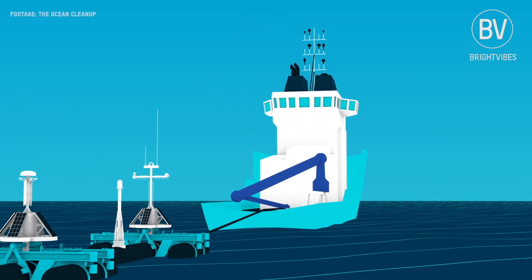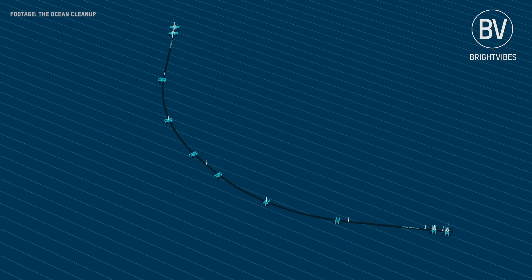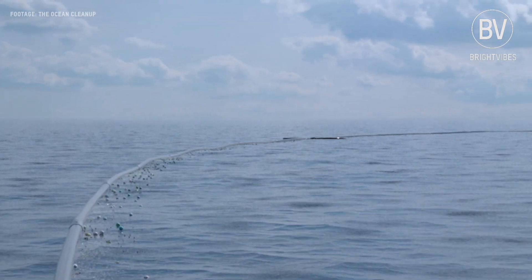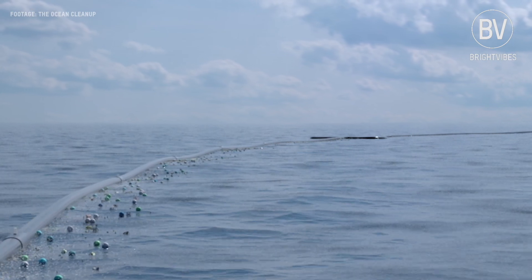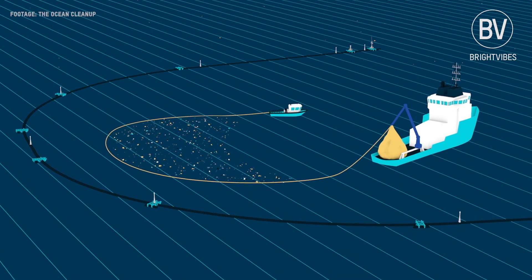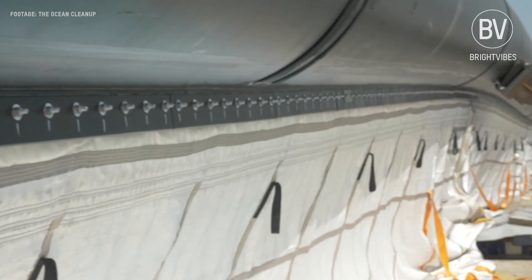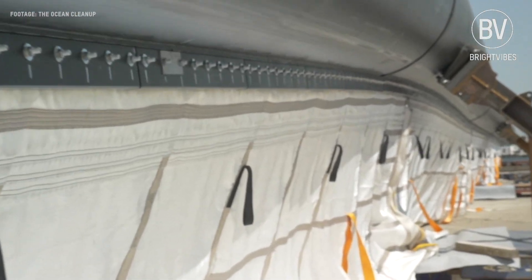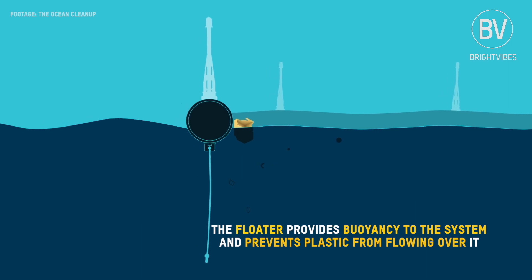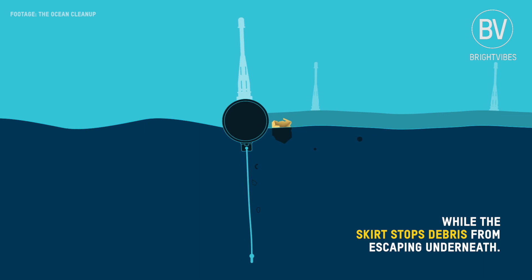Here the Ocean Cleanup is deploying its first technological solution to this growing problem. The Ocean Cleanup system creates a coastline where there are none. This artificial coastline captures the plastic, after which the plastic gets taken out. The system consists of a 600-meter-long floater that sits at the surface of the water, and a tapered 3-meter-deep skirt attached below. The floater provides buoyancy to the system and prevents plastic from flowing over it, while the skirt stops debris from escaping underneath.